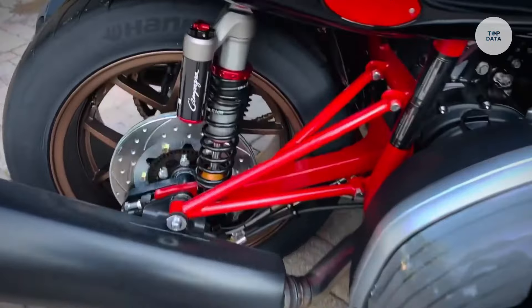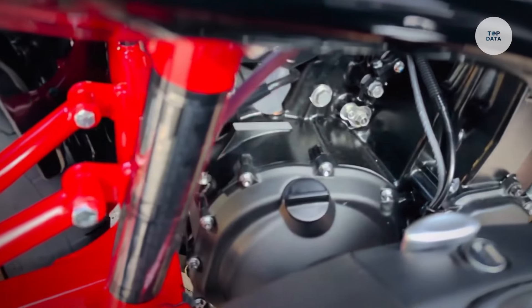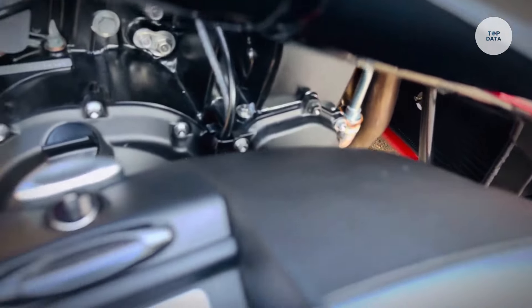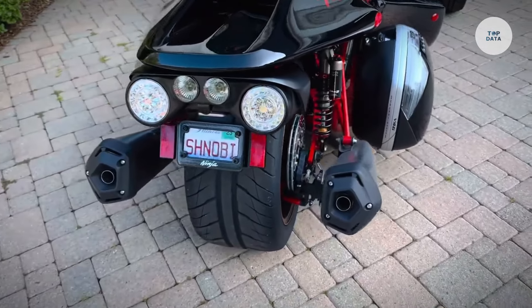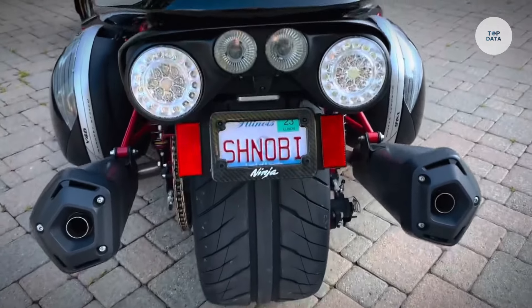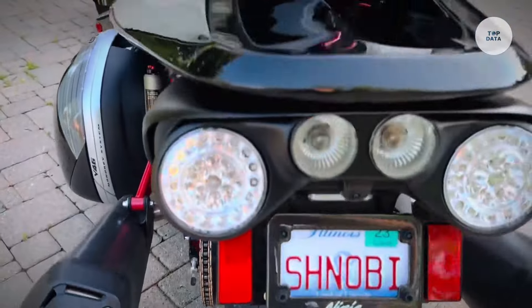The open cockpit design provides an immersive riding experience, while three selectable ride modes — rain, road, and dynamic — adapt power output and throttle response to various conditions. Weighing around 1,000 pounds with a fuel capacity of approximately 28 liters, the Campagna T-Rex RR is priced starting at about $68,999, appealing to those looking for a thrilling blend of motorcycle and car characteristics.